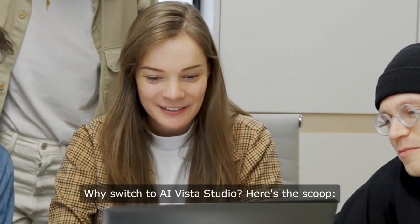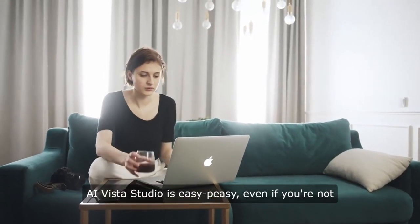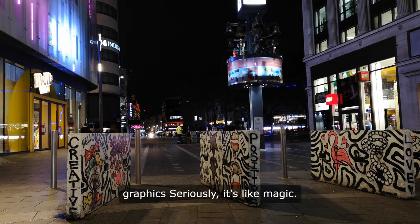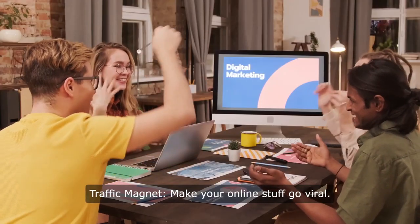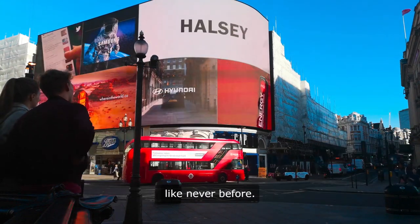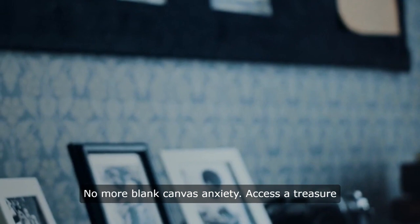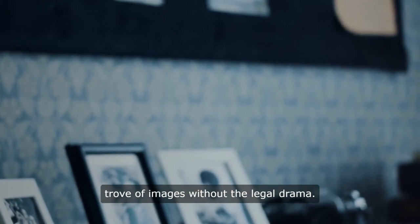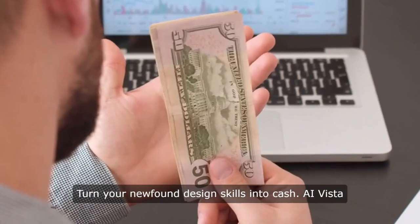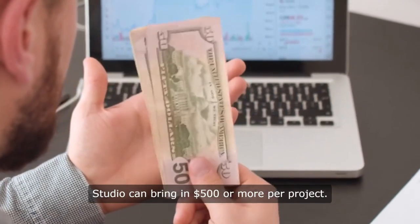Why switch to AI Vista Studio? Here's the scoop. It's user-friendly — easy-peasy, even if you're not a tech genius. Unlimited creativity: turn your words into stunning graphics — seriously, it's like magic. Traffic magnet: make your online stuff go viral — ads, blogs, social media — watch them get attention like never before. Templates galore: thousands of cool templates ready for your creative touch, no more blank canvas anxiety. Access a treasure trove of images without the legal drama — it's like having your own personal stock photo collection. Turn your newfound design skills into cash. AI Vista Studio can bring in $500 or more per project. Cha-ching.